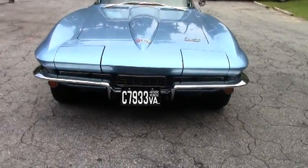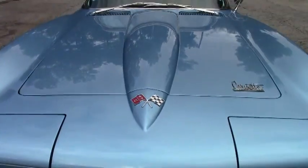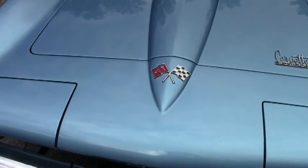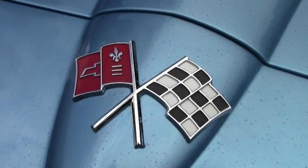Paint is excellent. Chrome is excellent. Tires are good. We're going to take a look around and walk and just take a quick look at some of the features on this car. Emblems are really in nice condition.